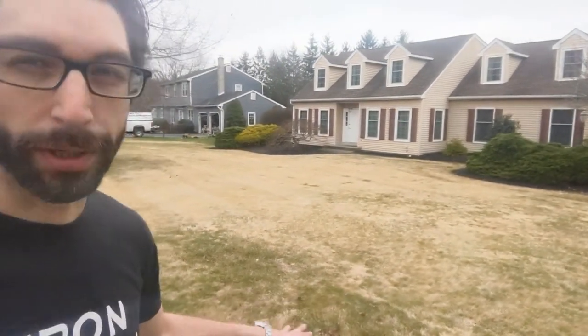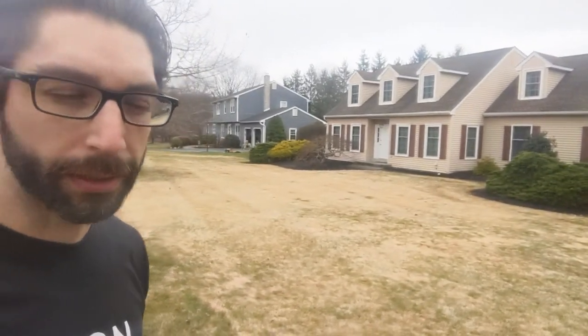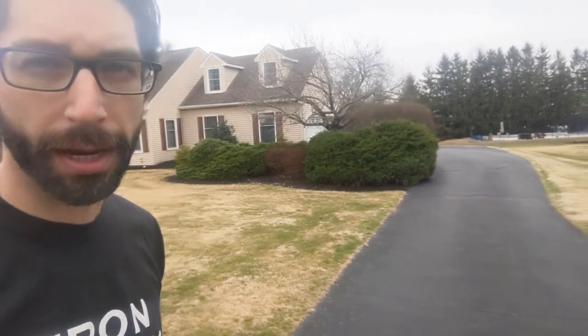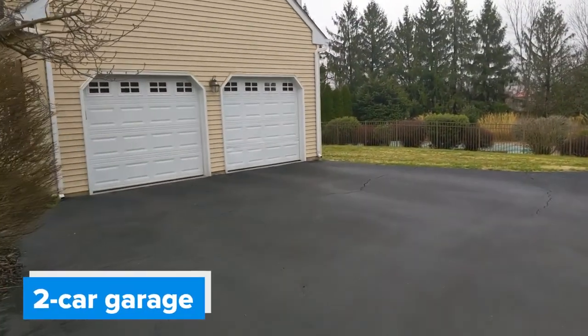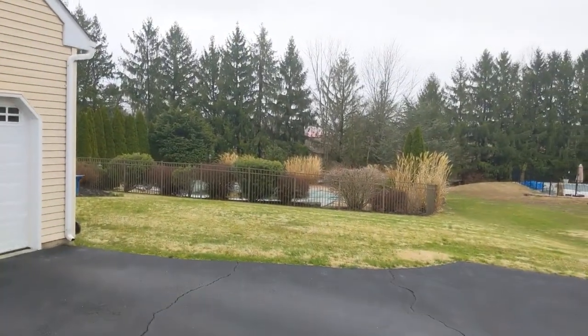This is actually really beautiful zoysia grass. Right now this is the end of March, but give it another 30 days and this is like a carpet-like grass — it's really beautiful. This house also has a nearly brand new deck out the back, which is a Trex synthetic, great driveway, a lot of space to the side, and we have a pool in the back too — an in-ground pool. Two car garage. And there's a sneak peek of the pool.